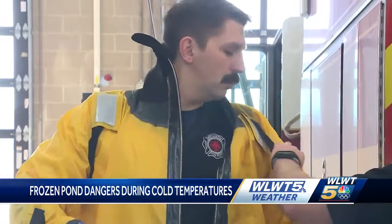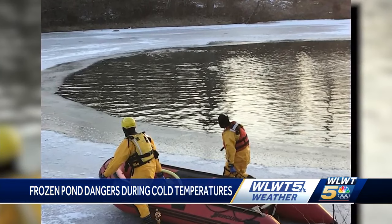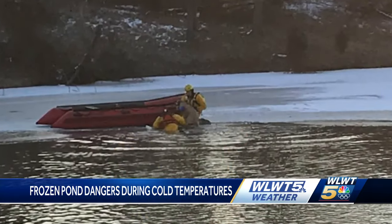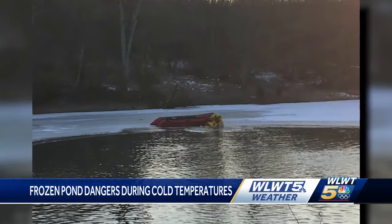And here's a look at that specialized suit that he was talking about. It will be used on ice rescue calls multiple times a year. Like here — this picture is from 2022, when Westchester firefighters rescued a dog from icy waters, and I'm happy to report that that dog is okay.